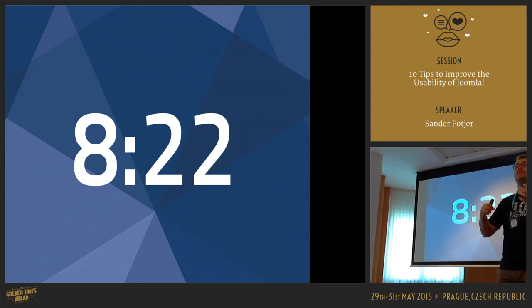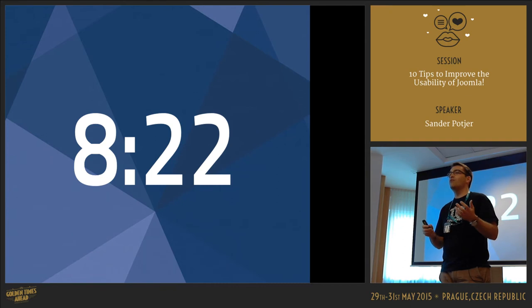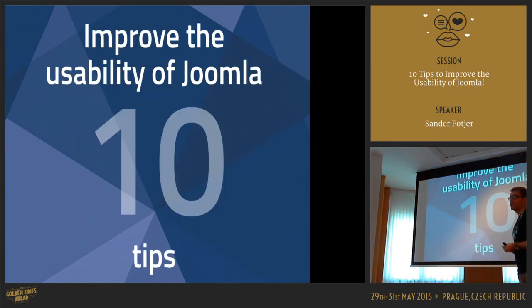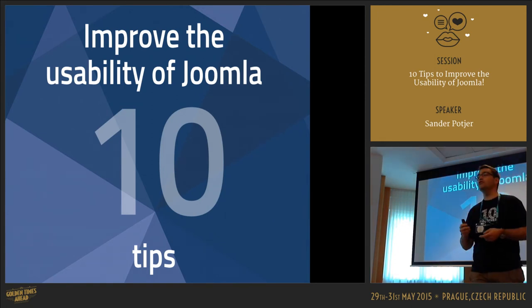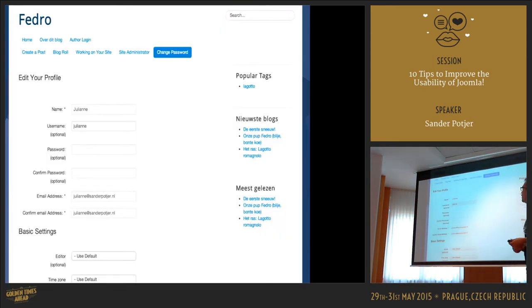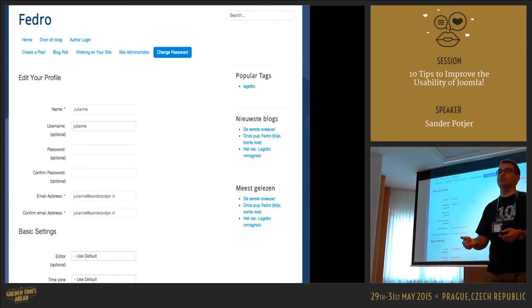So I analyzed this screen recording to see what mistakes she made, and tried to come up with 10 ideas to improve the submission process for this specific task. Those are the 10 tips to improve usability. The first one is an easy one: the login redirect. When she logged in, she gets to the Edit Your Profile page — that's the default.